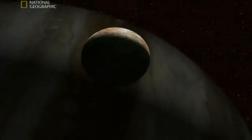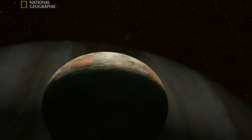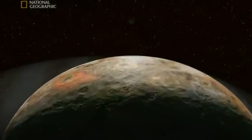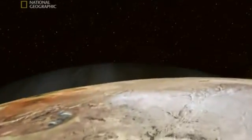We're beginning to realize out here, nothing is what it seems. The universe is full of contradictions. Deceptions. Traps. Right now, we need a safe haven. Somewhere to find our feet, catch our breath. Maybe this — the multicolored moon Io — is it.